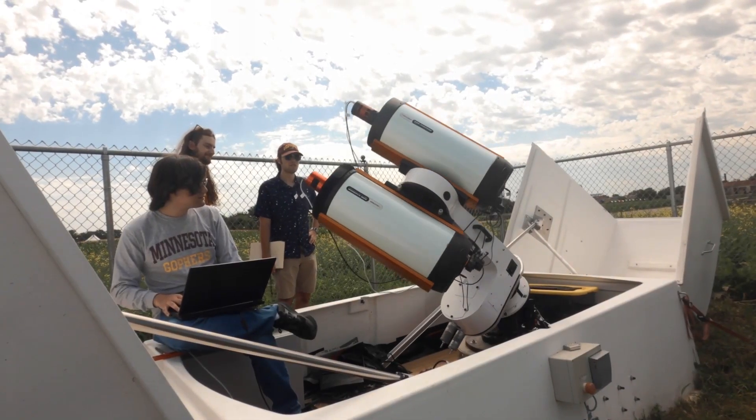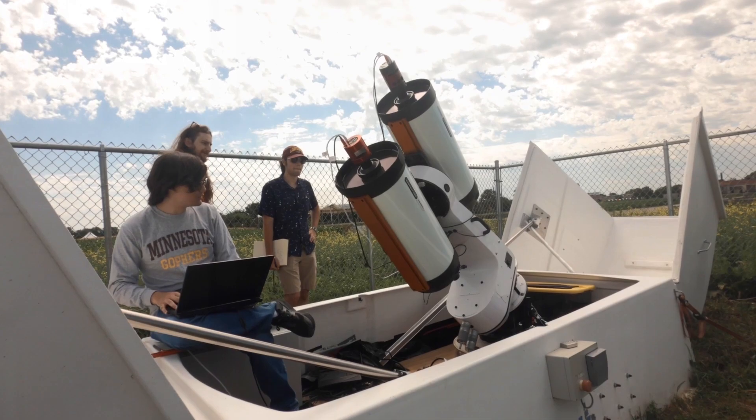What makes this telescope really special is that it's able to move so quickly. So if some other person finds something interesting, we can respond and look at that object within two seconds.